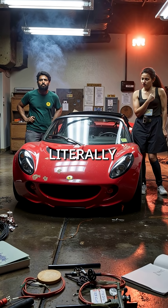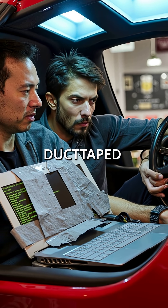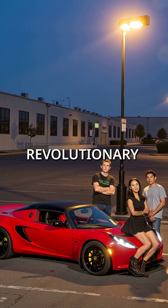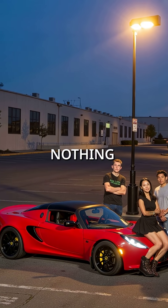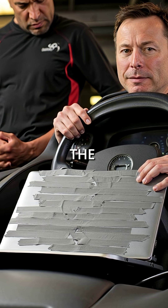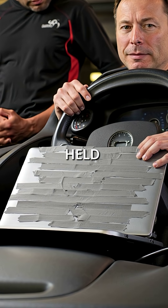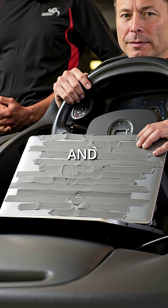Did you know Tesla's first car was literally a Lotus with a laptop duct taped inside? Back in 2004, Elon Musk's revolutionary electric vehicle was nothing more than a modified Lotus Elise. The entire control system was a single laptop computer, held in place with electrical tape and pure hope.